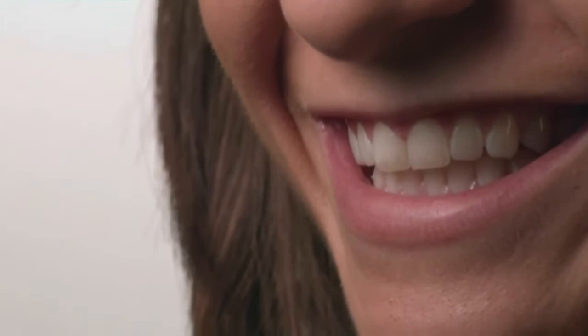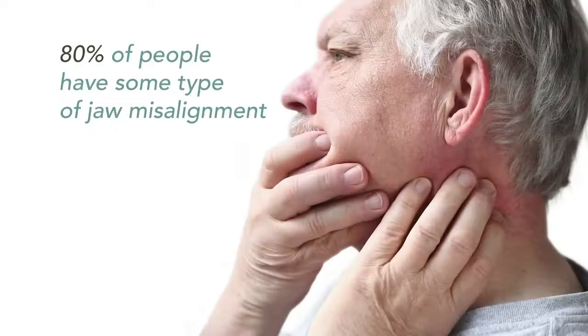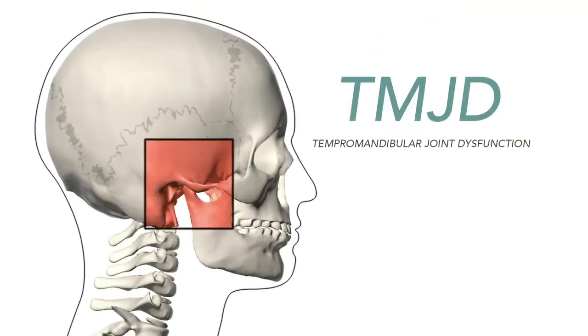Physicians have long referred to the mouth as the gateway to the body, and the working relationship between the two cannot be understated, which is why growing data points to the importance of proper alignment. According to recent industry statistics, 80% of people have some type of jaw misalignment. In 20 to 30% of the adult population, this pain and dysfunction of the muscles that move the jaw can lead to temporomandibular joint dysfunction, or TMJD.